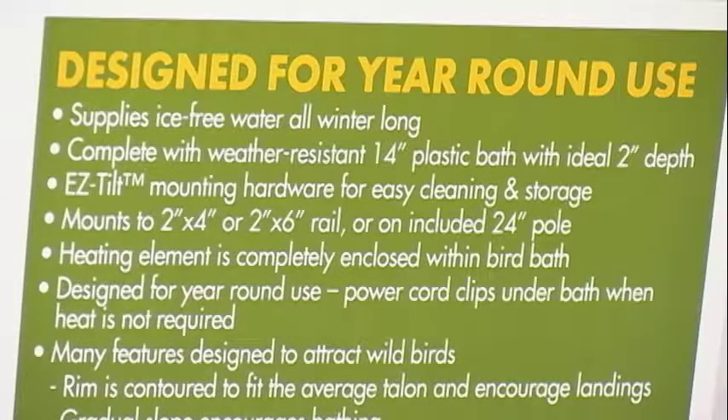Birds will melt snow, but they need to use their physical energy to actually do that. So if they're just barely surviving and it's minus 30 out there, the birds need easy access to water because they need water, food, and shelter — that's the three main things that they need. And a heated bird bath is a great way to go.